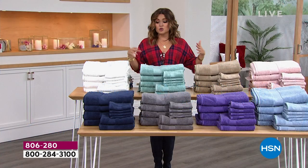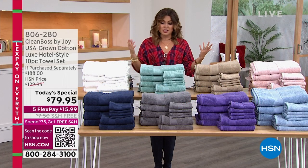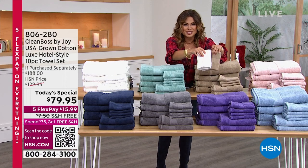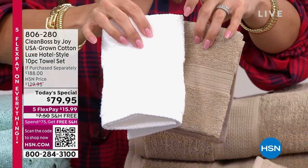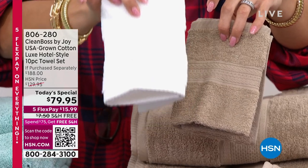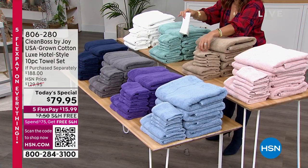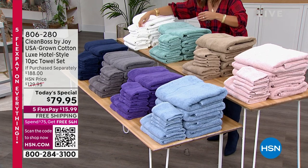Pick up a few sets. Do the mix and match. I would even do the white with this beautiful taupe — that is such a restoration look, such a beautiful neutral. The white, the purple, the gray, and the navy — those are the ones that are flying out of here right now. So already off to the races.